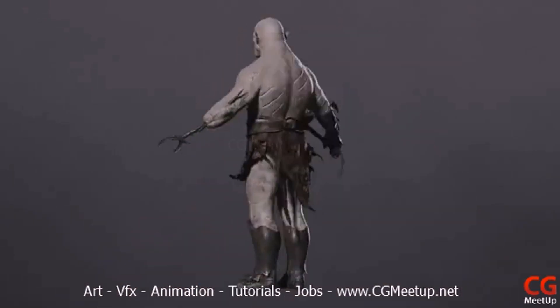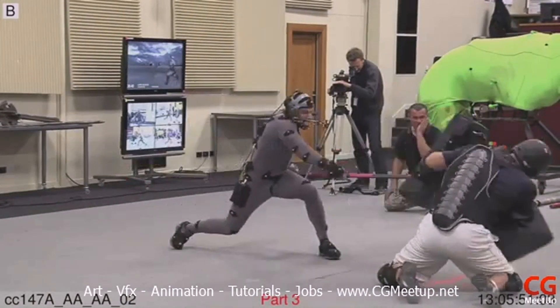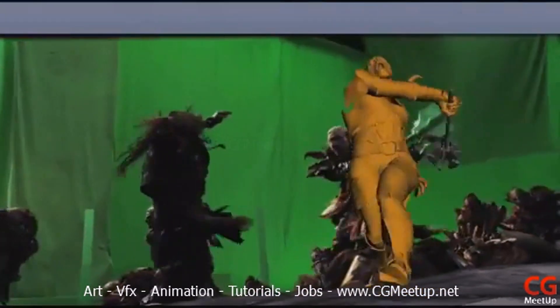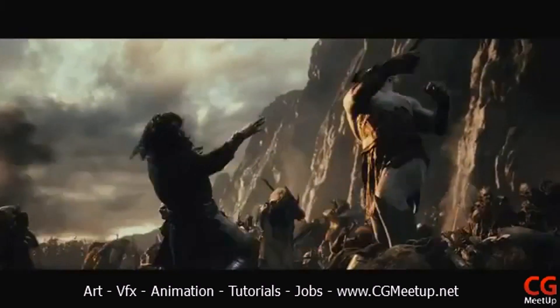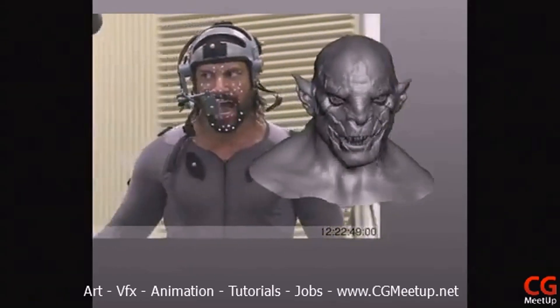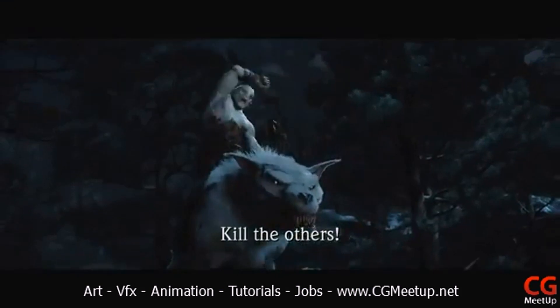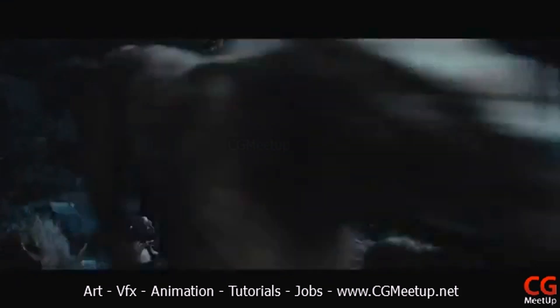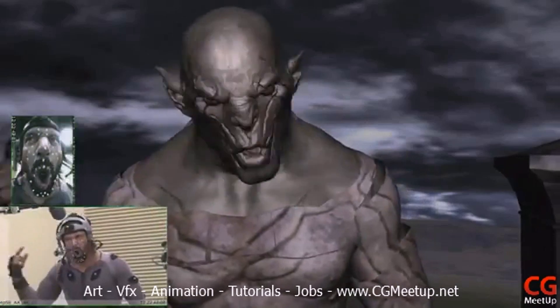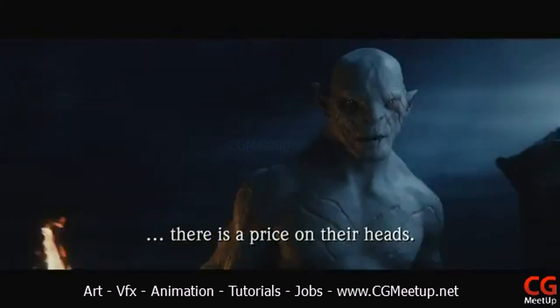Since Azog was now an entirely CG hero character, we moved to performance capture. At this stage, we know how to guide a capture session to get the type of performance we need for the character. Casting is key, and Manu Bennett's muscular build and the heavy-weighted mace prop gave his captured motions a weight and feel that seemed both powerful and believable. It also helped that Manu just gave the perfect performance that fit into the design of Azog the way that Andy Serkis fits into Gollum.